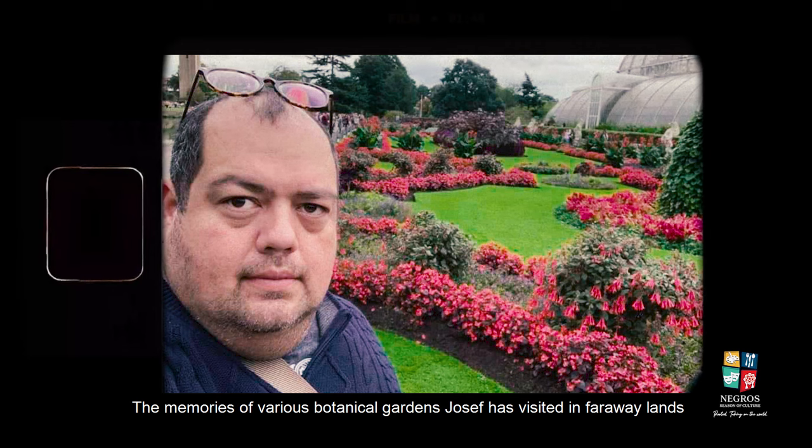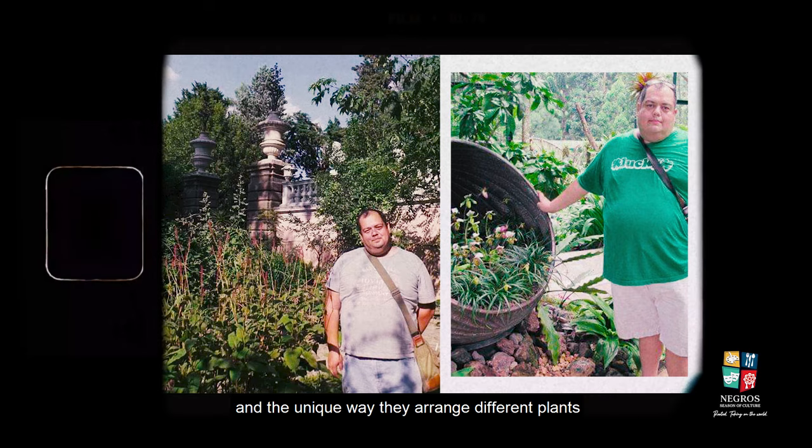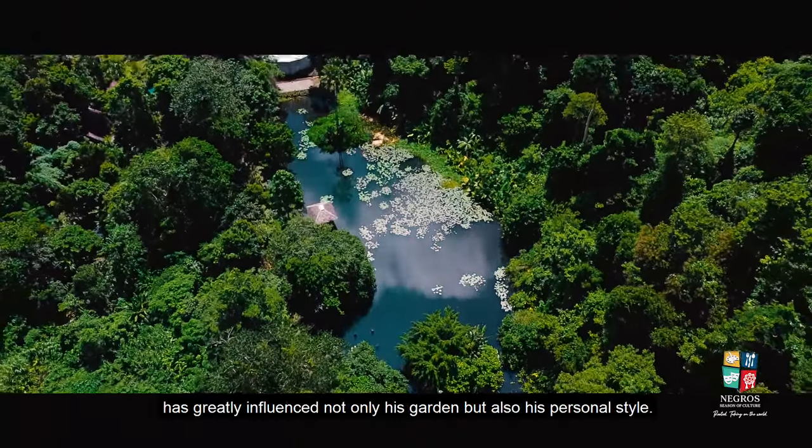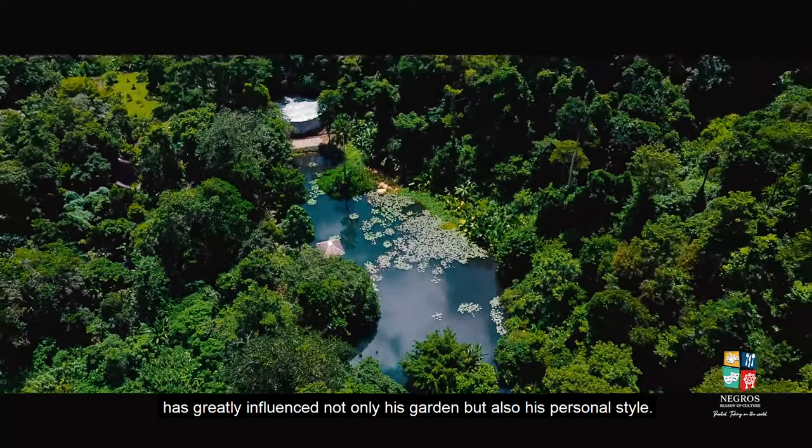The memories of various botanical gardens Yosef has visited in faraway lands, and the unique way they arrange different plants, has greatly influenced not only his garden but also his personal style.